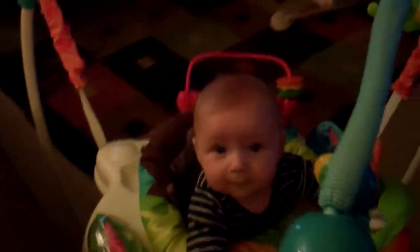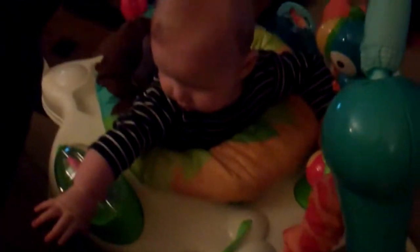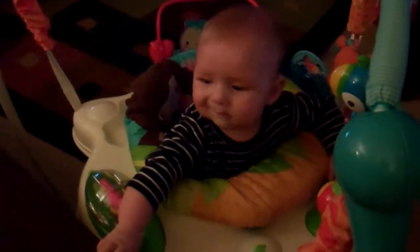It takes up a little room but it folds pretty easily so you can move it around. It bounces and it has all these fun things. This moves 360 degrees so he likes that.